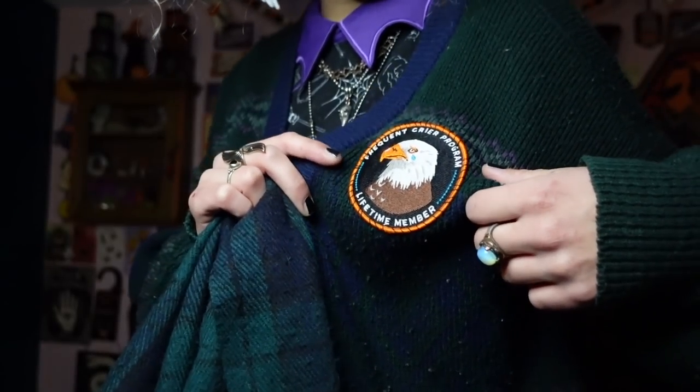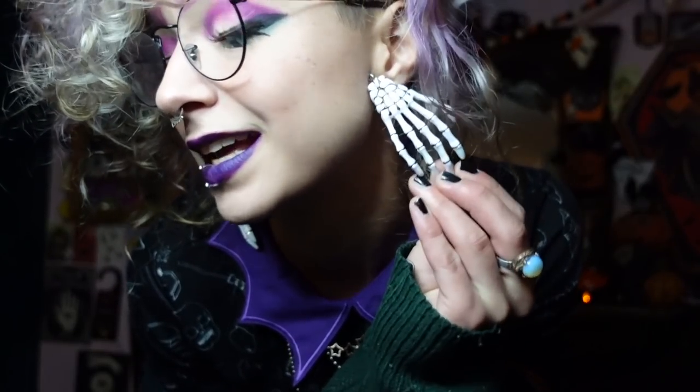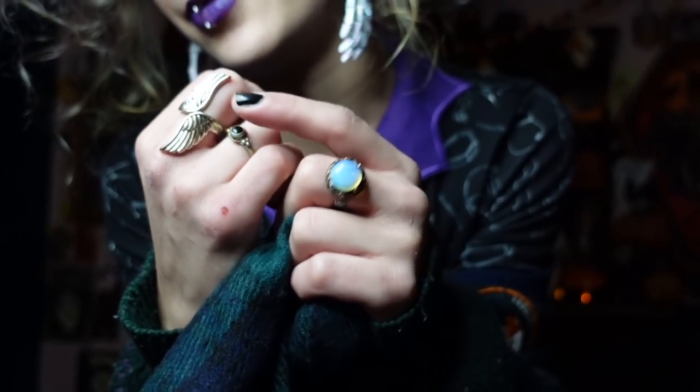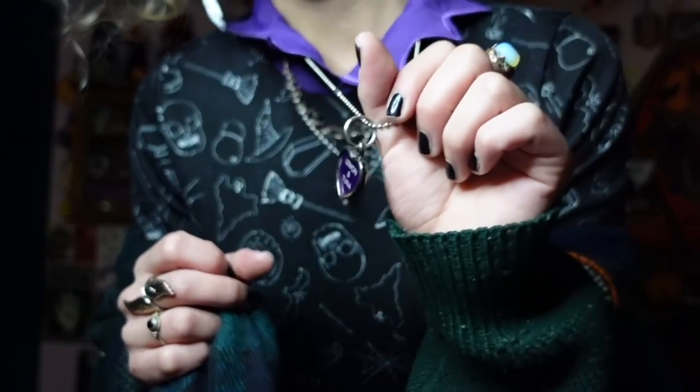This is another outfit — I've worn this dress in a Halloween haul video before, but I'm obsessed with it and have been wearing it to work and getting lots of compliments. I'm also wearing it with a cardigan I got a couple years ago at the thrift store — it has a patch that says 'Frequent Crier Program, Lifetime Member' with a little crying eagle. The men's section at the thrift store is my favorite place for cardigans and sweaters. I have a belt with little stars, skeleton head earrings, some rings — little black onyx and opalite wing rings — and for necklaces, a string of stars, my little possum head, and my lemon and tuna tag.